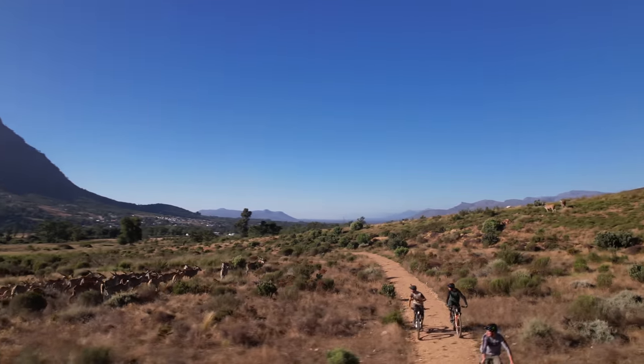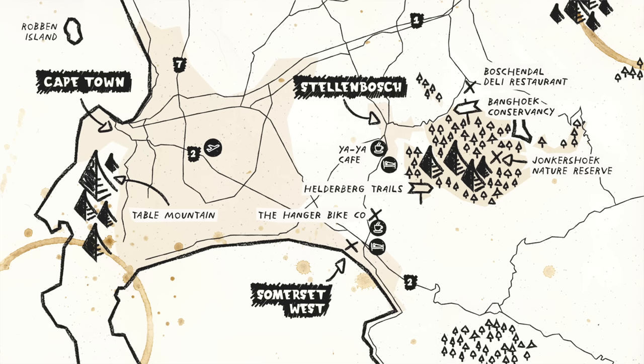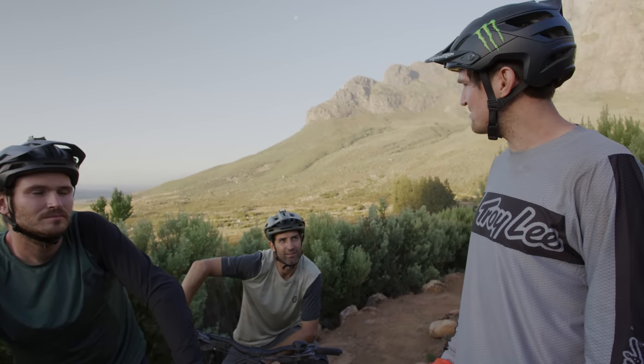We've just had an amazing lunch and we're at a new riding location called Bun Hook, still in a really close radius of Stellenbosch. We've heard this location might have some wild animals in it, so we're pretty excited to ride bikes on these amazing groomed trails and hopefully get a chance to bump into some wild native animals.